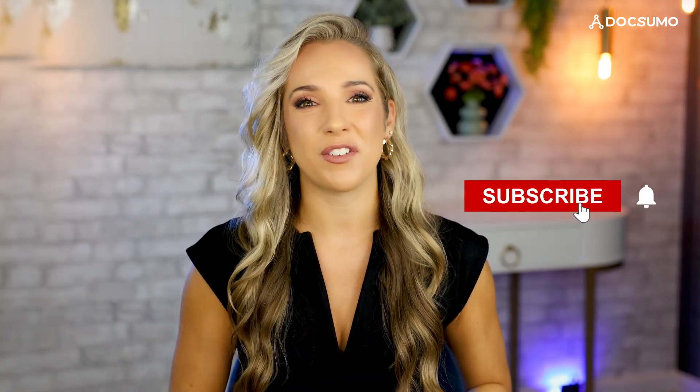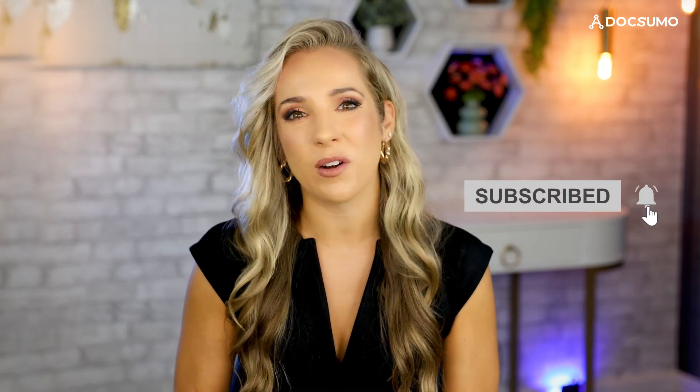If you found this video insightful, remember to like, subscribe, and hit that notification bell. We have many more videos coming that dive deeper into how AI is revolutionizing various aspects of business operations. Thanks for watching, and we'll see you in the next video.